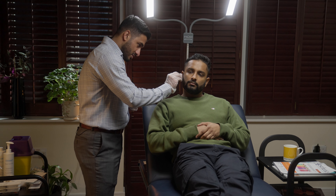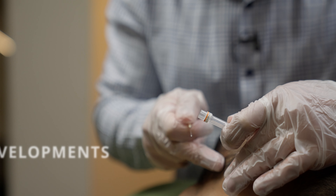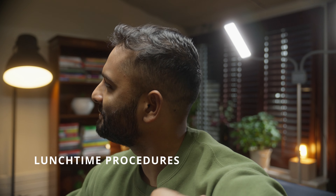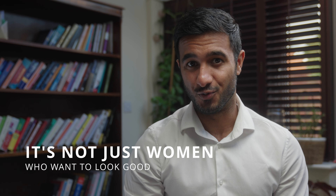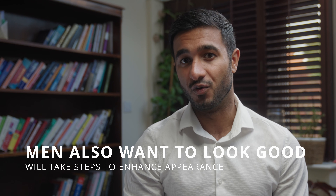Non-surgical cosmetic treatments have become more and more popular amongst men over the last decade for a few reasons. Firstly, there have been huge developments in the techniques and products used when delivering these treatments. The risks and recovery of the procedures have gone down dramatically to the point where a lot of these treatments are considered lunchtime procedures, meaning you can go back to work immediately after. Patient awareness is also a big factor, and with the aid of the internet and social media men are becoming more aware of these treatments. Lastly, women aren't the only ones that want to improve their physical appearance — men also want to look good and will take steps to improve the way that they look.